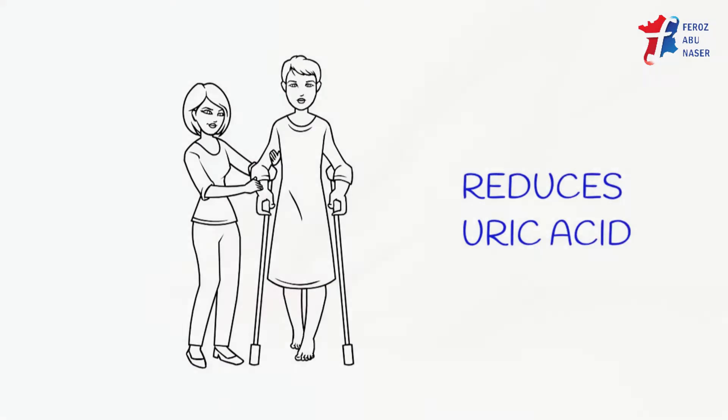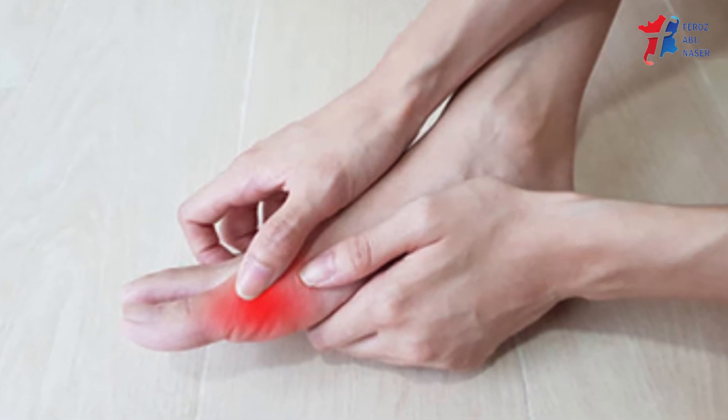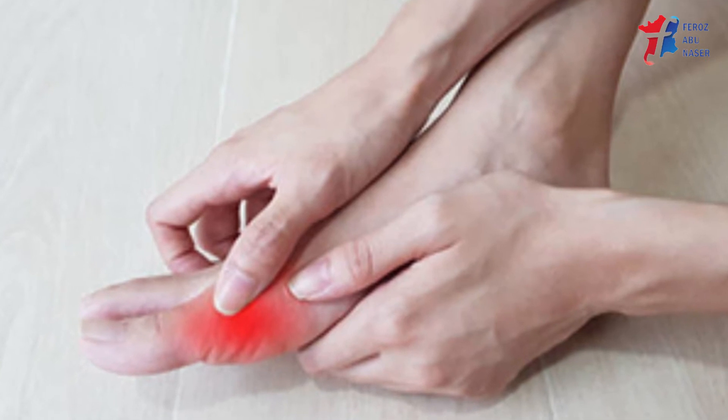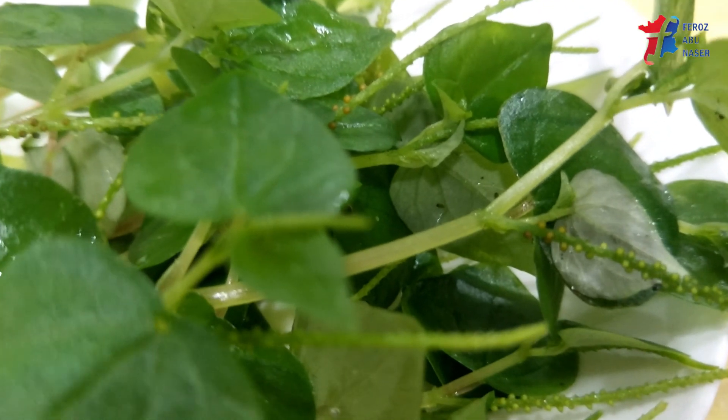Peperomia extract reduces uric acid levels in the body and relieves gout pain. A study conducted on rats showed that administering peperomia extract reduced uric acid in their blood by 44 percent. To reduce gout pain, simply boil the Peperomia pellucida in water and drink it twice a day.